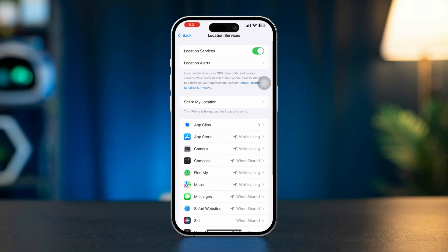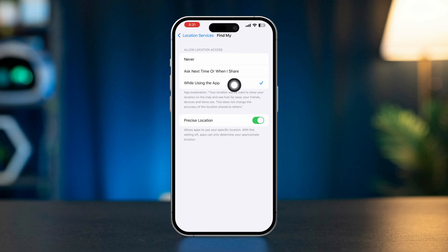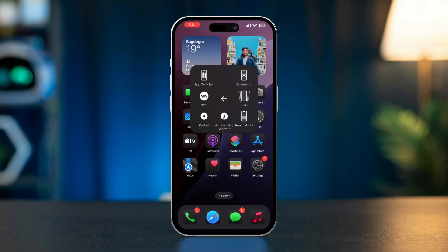Scroll down, find Find My, and tap on it. Select 'While Using This App'. Now restart your iPhone and your problem should be fixed.